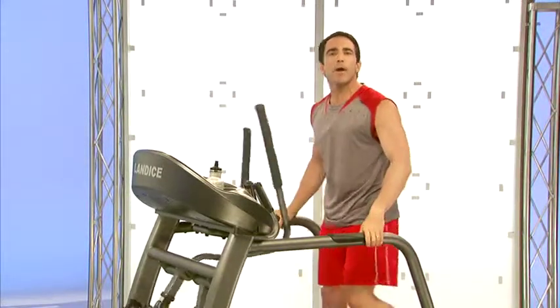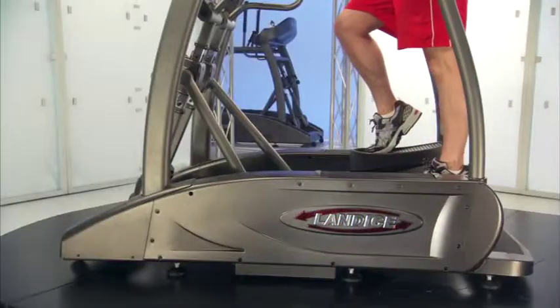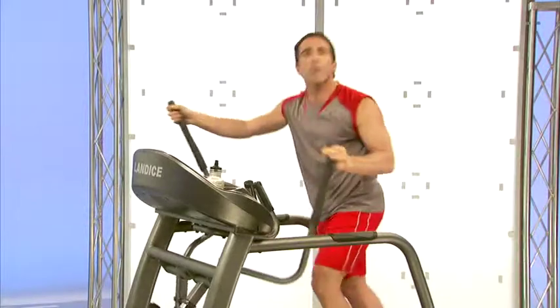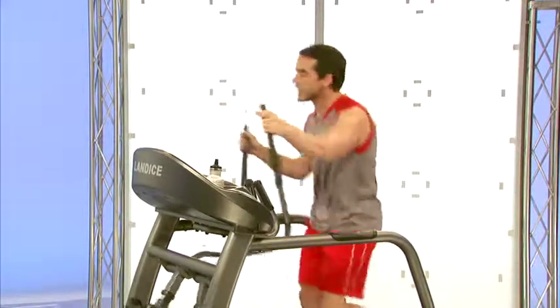There are other elliptical trainers on the market that are more like a stair climber and really cause you to lift your leg in the back, and this machine is not like that at all. This just simulates walking on air, which is our goal for people who want to use a treadmill but whose knees and joints just can't take it anymore.